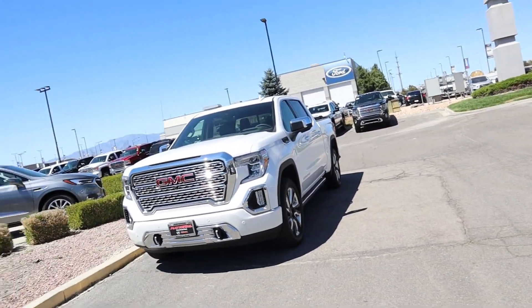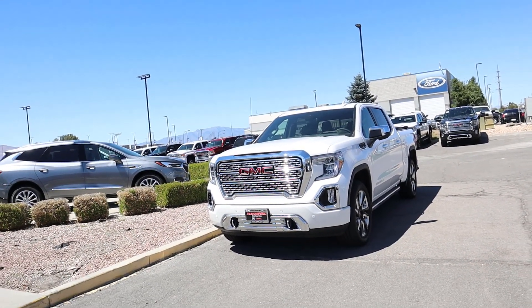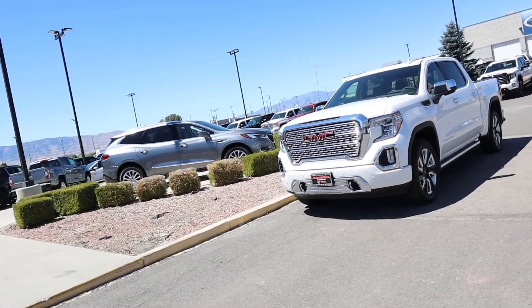There we have it everyone — the 2019 GMC Sierra Denali, an absolutely fantastic truck. I love the aesthetics of these new GMCs; I just think that they are so, so beautiful. If you're stopping by for the first time, please subscribe and comment down below what you thought. A big shout out and thank you to National GMC here in American Fork for providing us with the truck — if you're in the market for a truck, check out their inventory, I'll put it in the description. I'll see all of you in the next video.